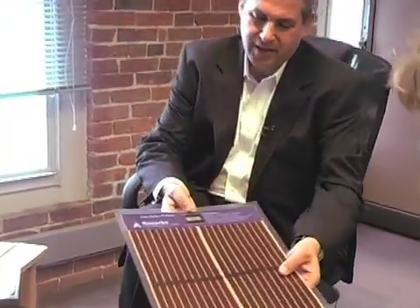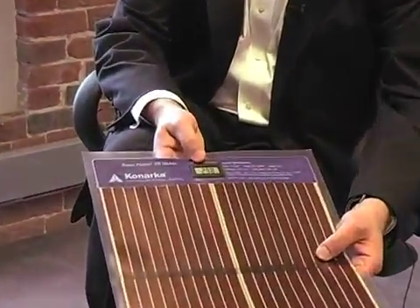Canarka's Power Plastic is a thin material that conducts electricity in a number of different environments not normally associated with solar power. I don't know if you can see that, but there's a small voltmeter registering that this piece of material is creating power. If I move it over to the window, it'll actually jump up.